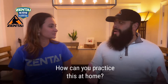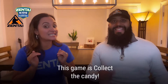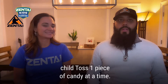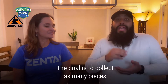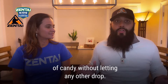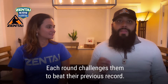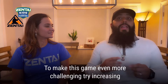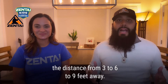So how can we practice this at home? Well, through this game called Collect the Candy. You'll stand about three feet away from your child and toss one piece of candy at a time. The goal is to collect as many pieces of candy without letting any others drop. Each round, challenge them to beat their previous record. To make this game even more challenging, try to increase the distance from three to six to nine feet away.